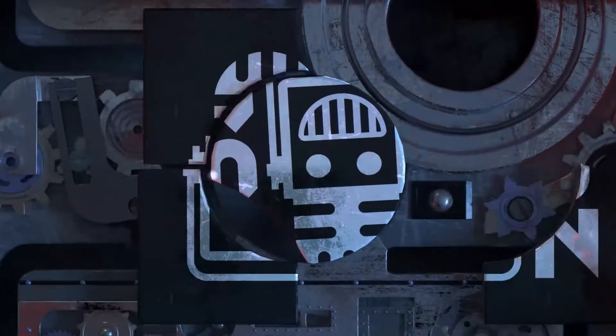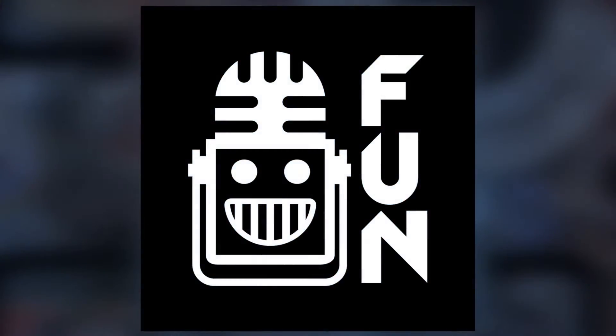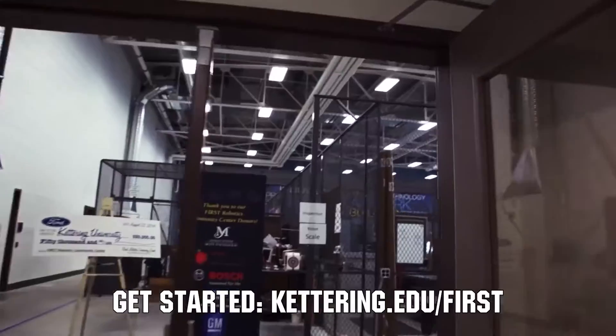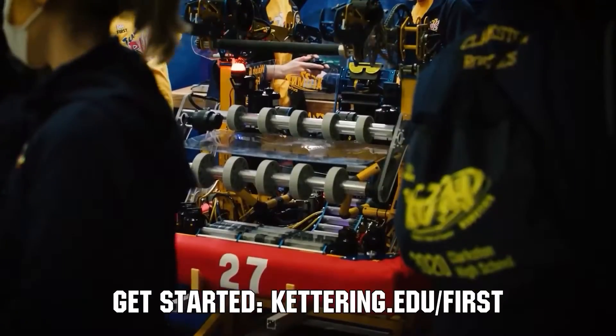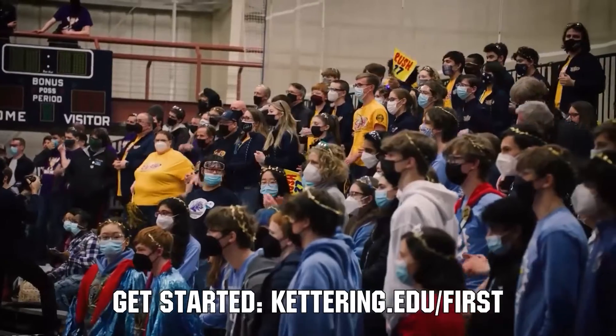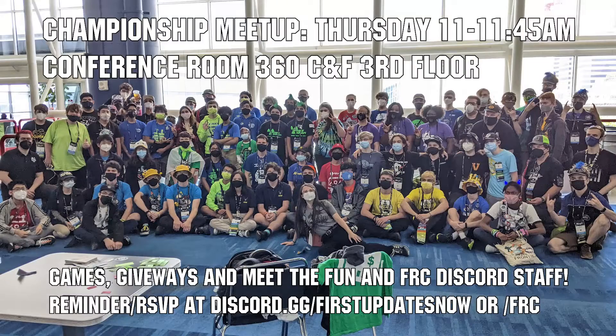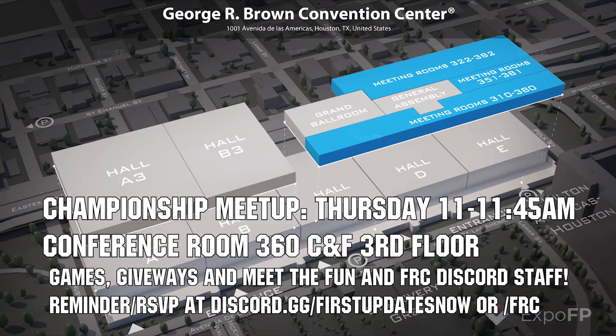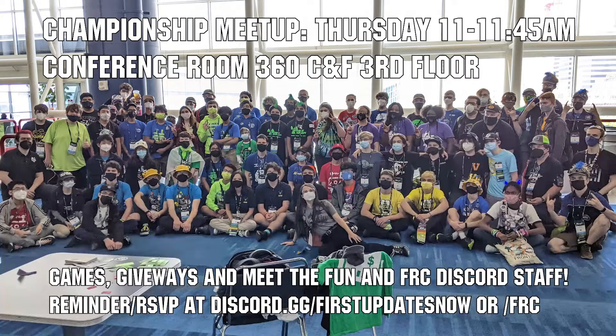This video on First Updates Now is made possible by viewers like you and the following sponsors. Kettering University is looking for talented robotics students who want to continue learning and innovating in a hands-on, real-world experience format. Kettering University representatives will be at dozens of FIRST events this season including the championship — go to Kettering.edu/first to see which events you can meet a rep. If you're attending championships, come to the FUN and FRC Discord meetup on Thursday April 20th from 11 to 11:45 a.m. in conference room 360 CNF on the third floor, with games, giveaways, and a chance to meet the FUN and FRC Discord staff.